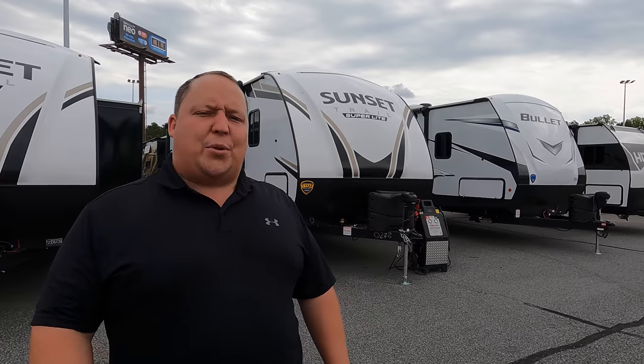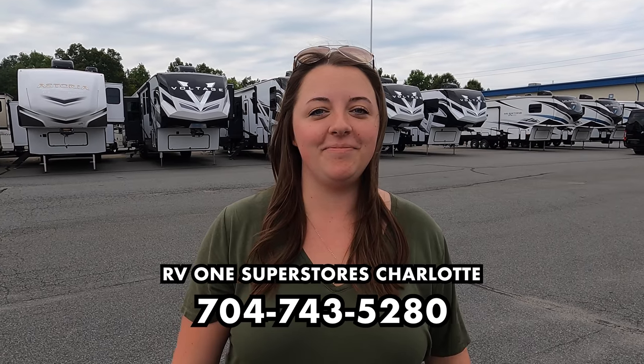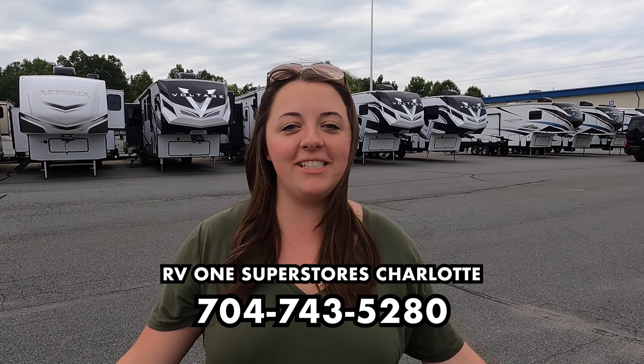Hey everyone again, welcome back. My name is Matt from Matt's RV Reviews. It's the world's only channel giving you a true and unbiased review about everything when it comes to RVs. Today I'm super excited to be introducing you guys to the Sunset Trail — we haven't had one of these on the show. I'd like to say hi to Will — but you're Jen, Will's wife! We're here at RV1 in Charlotte, North Carolina. Phone number: 704-743-5280. The GM and everyone here has been so welcoming, they've got a lot of units and a lot of variety.